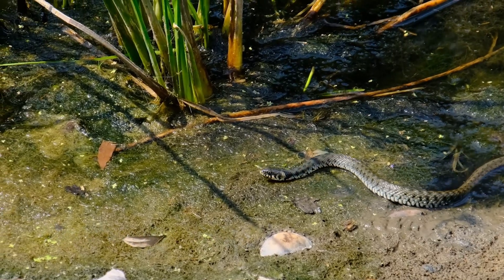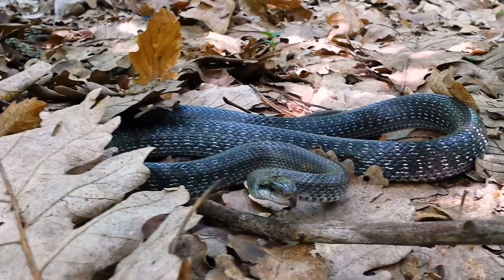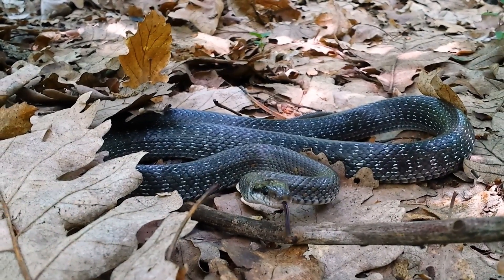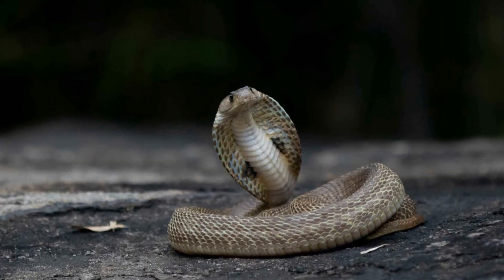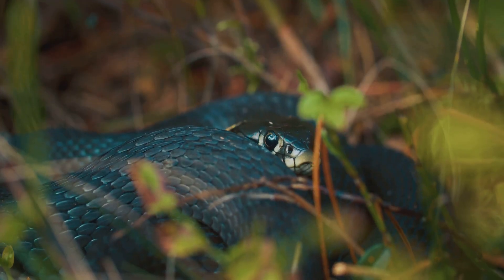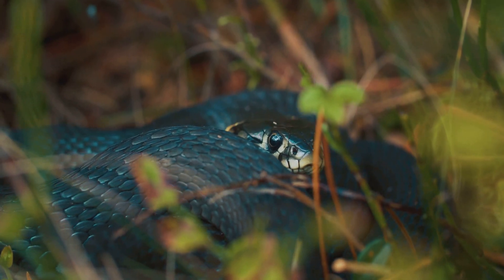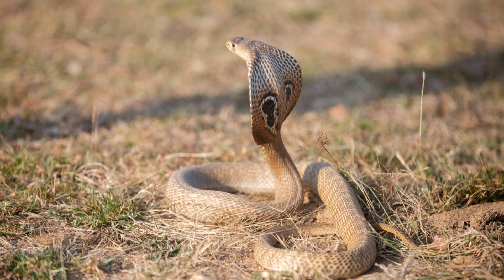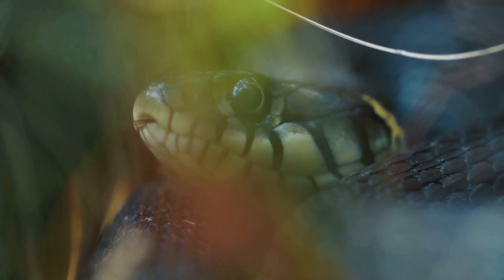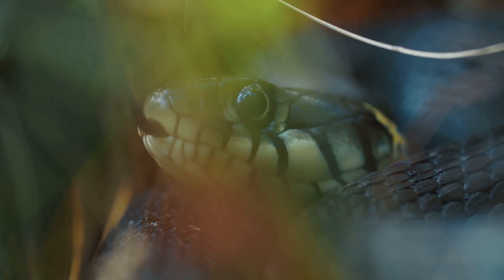Despite their important ecological role, tiger snakes are often misunderstood and feared. Many myths surround these creatures, perpetuating negative perceptions and leading to unnecessary persecution. One common myth is that tiger snakes are aggressive and will attack humans unprovoked. In reality, tiger snakes are generally shy and reclusive creatures that prefer to avoid confrontation. They will only strike if they feel threatened or cornered. It is important to remember that snakes, like all wildlife, play a vital role in their ecosystems and deserve our respect.